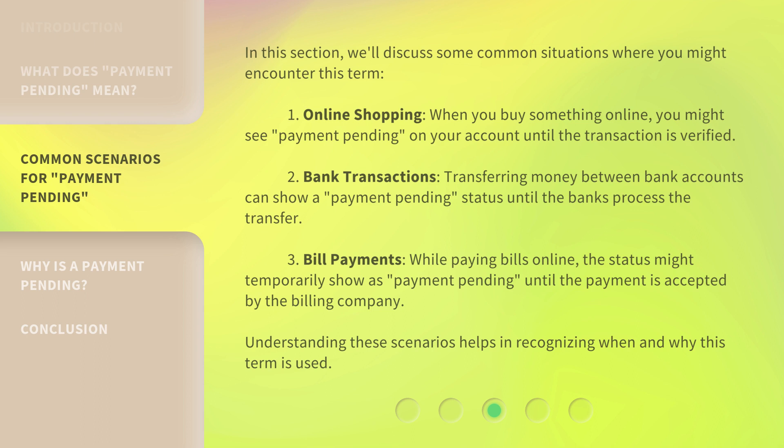Third, Bill Payments: while paying bills online, the status might temporarily show as 'Payment Pending' until the payment is accepted by the billing company. Understanding these scenarios helps in recognizing when and why this term is used.